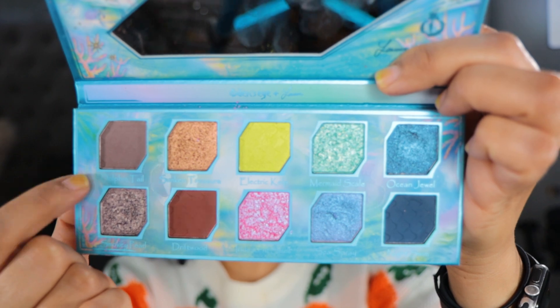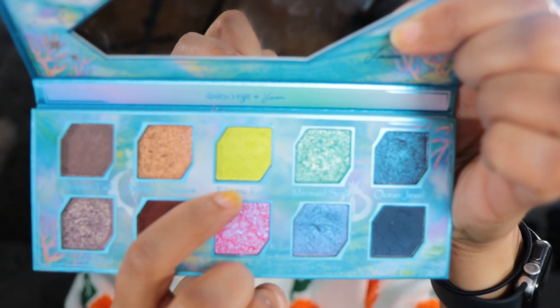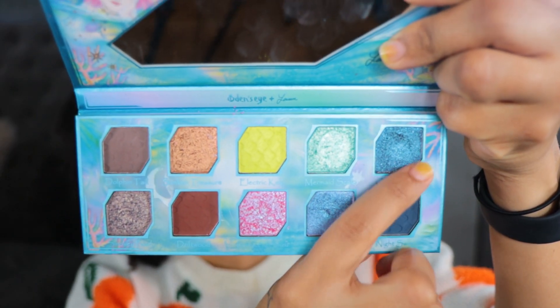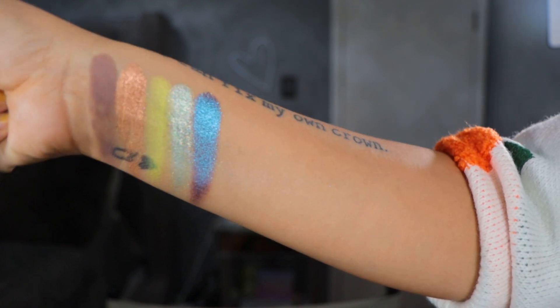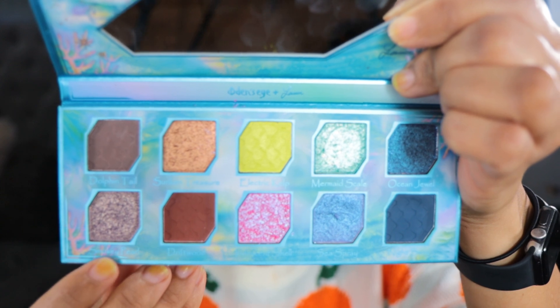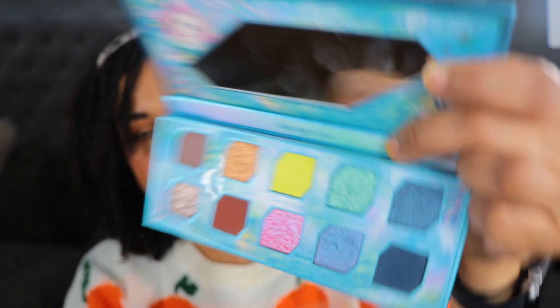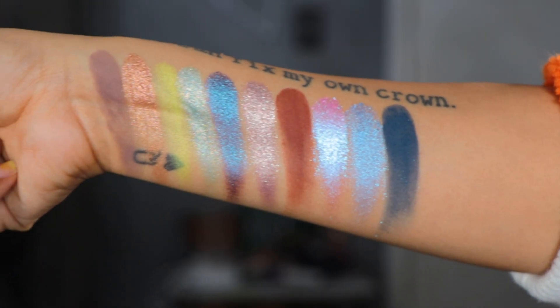The first two shades are Dolphin Tail and Sunken Treasure. Next we have Electric Kelp and Mermaid Scale — Electric Kelp is kind of like a satin. On the top row we also have Ocean Jewel, which is really beautiful — it's like a blue-purple duochrome. For the bottom row we have Smoky Pearl and Driftwood, then Iridescent Shell and Sea Spray, and finally Night Swim. And here is the Sea Talk palette.